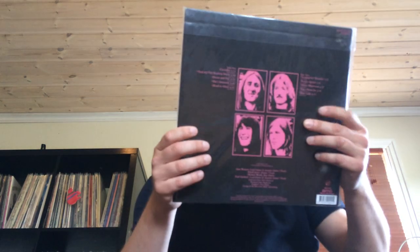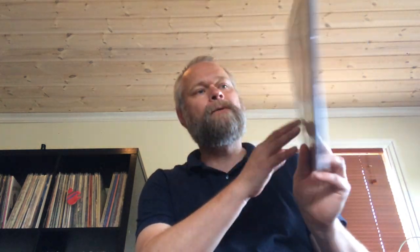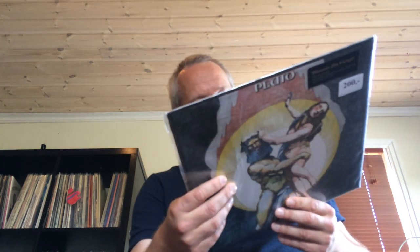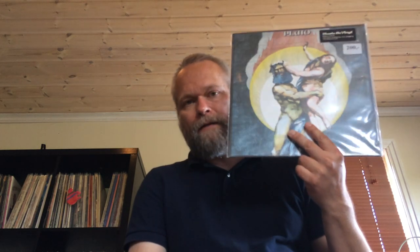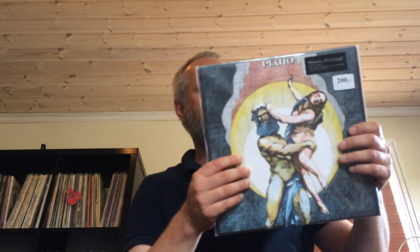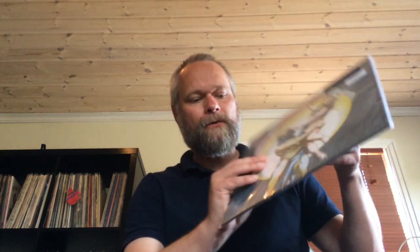Another excellent reissue: the British band Pluto. They released only one album — sort of bluesy, hard progressive rock from '71, originally released on the Dawn label. This is a Musical and Vital reissue. It's a solid album so do check them out. It's not a face-melting, mind-boggling album, but it's a good one.